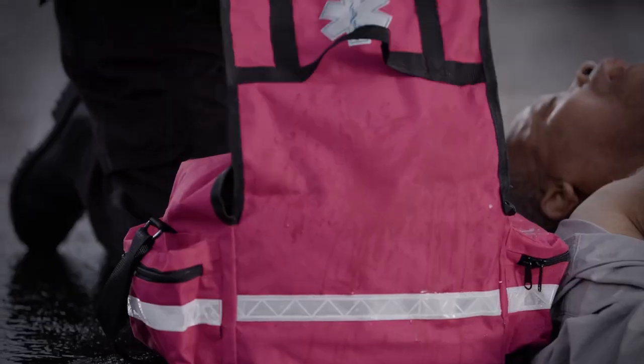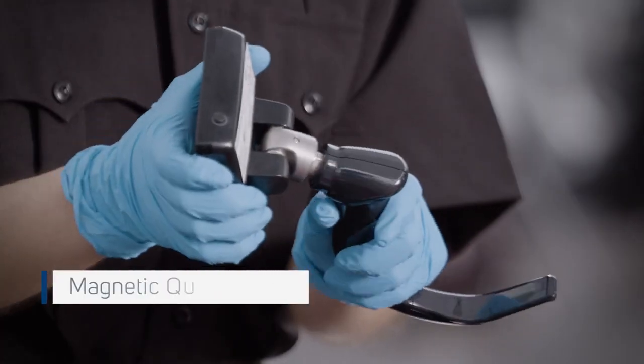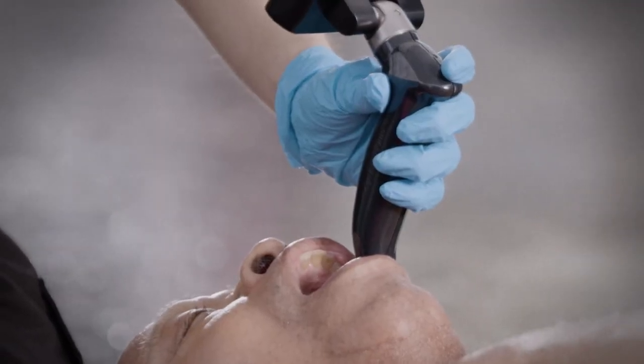Portability without compromise. Your go-to solution when your environment demands mobility. Go 2 simplifies your workflow with magnetic quick connect technology compatible with Spectrum QC, your go-to single-use blade portfolio.